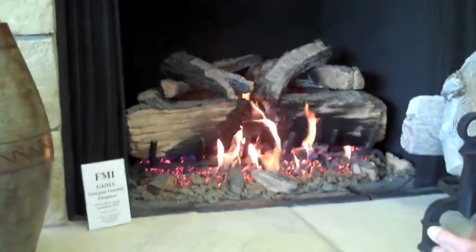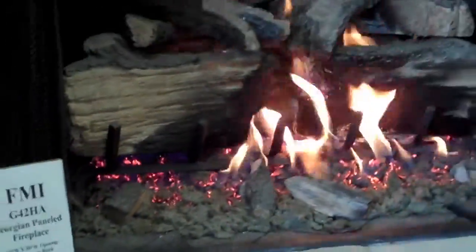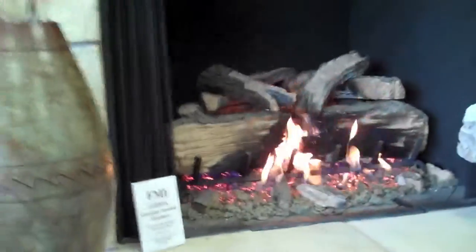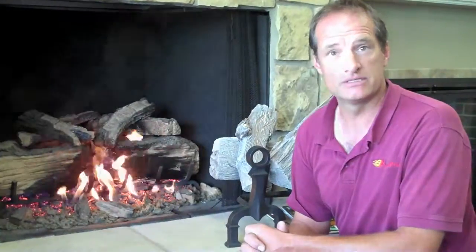The first one we're going to take a look at is the open hearth system. The unit is a wood-burning fireplace that we've put in a set of gas logs. Basically what we're looking at here is there's no glass door or anything that impedes the look of the fire — it's a full open design. The nice thing about this product is customers are able to pick their own log styles, and we can accommodate different heights of opening for the fireplaces.